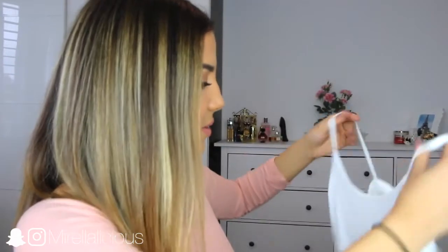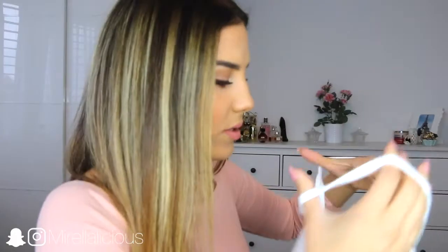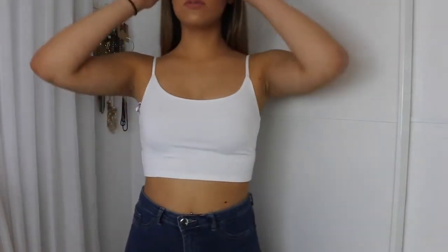The first thing I ordered — I think this is a white crop top. It's not a straight neck, just a simple white crop top that I ordered to wear with shorts. In Brazil in December it is summertime and it's freaking hot, so I just wanted to be prepared for the heat.